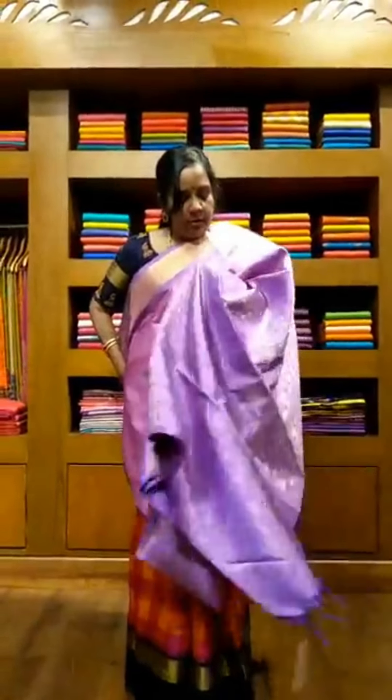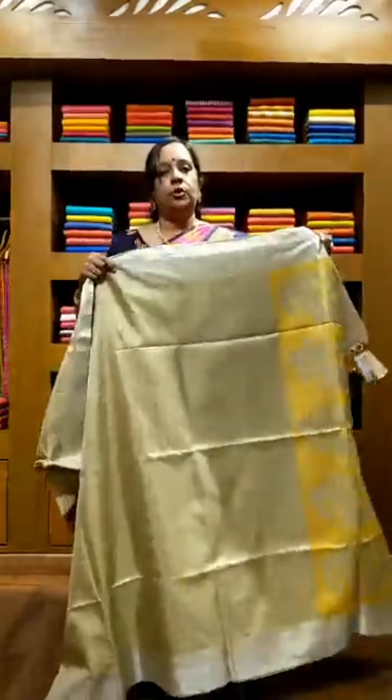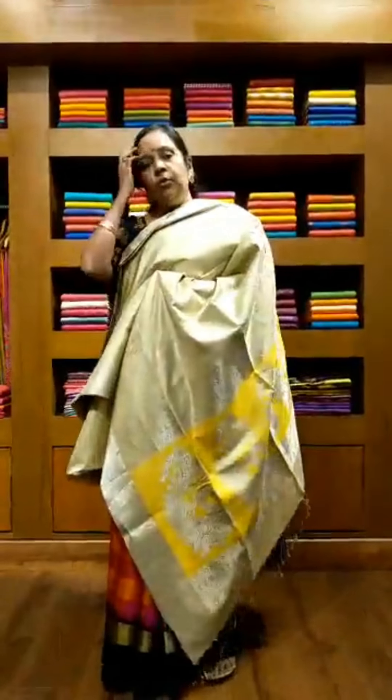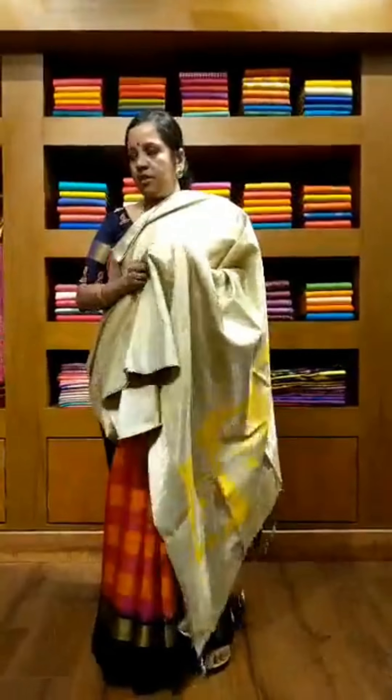The second saree is a similar type but with a very beautiful pastel color. This is a pink with a lavender color border. The saree has got beautiful golden motifs all over the border. The price of this saree is also 9,300 rupees. This is saree number 2, pink with violet or lavender color border.